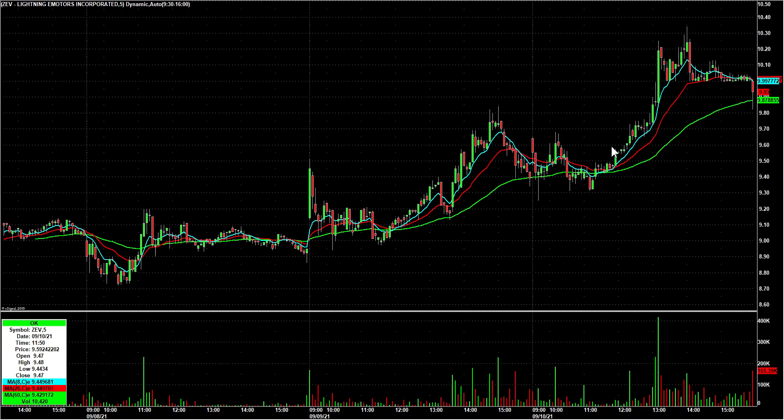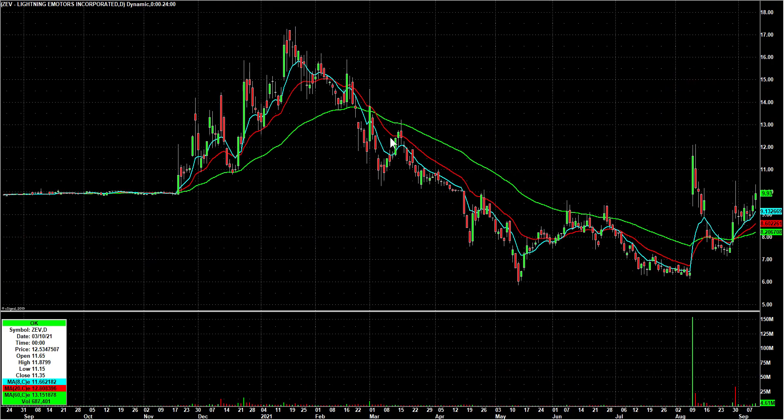He also called ZEV — I want to say like at $9.77, probably right about there — and he got a nice decent move too. I had a good day on Friday and I actually missed the IRNT call, so great teamwork going on.